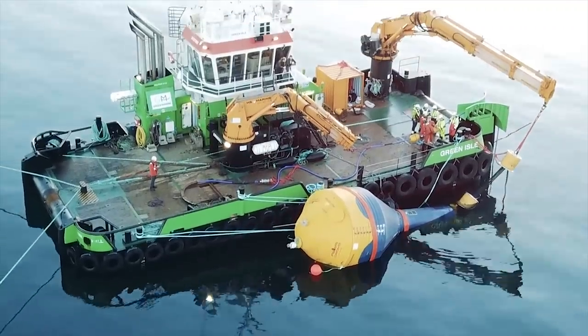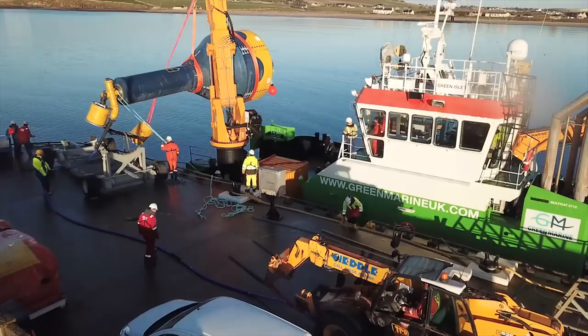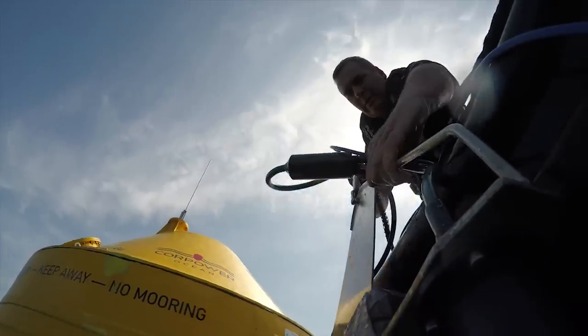I think the offshore operations have gone better than we expected, because we have a lot of experience of technologies coming and there's usually something unexpected that always happens and causes a problem. From our perspective, that certainly hasn't happened. We maybe would have expected to have retrieved the device more often than what has happened, but I think that's testament to the design and the detail that's gone into that and the thinking and planning.